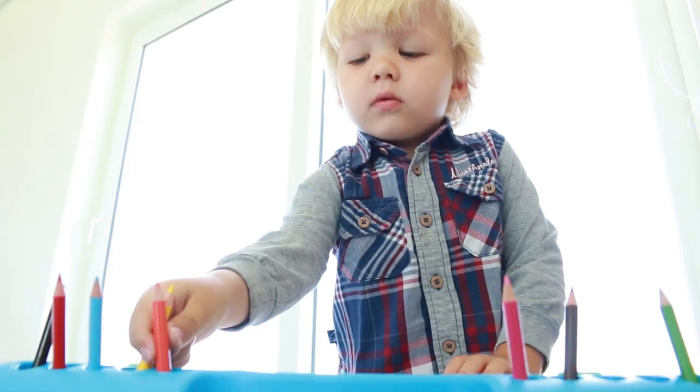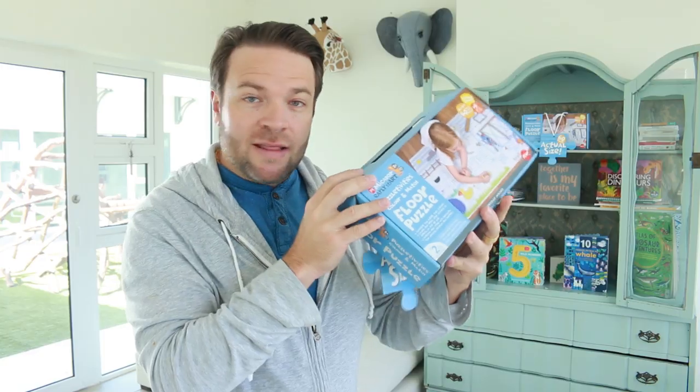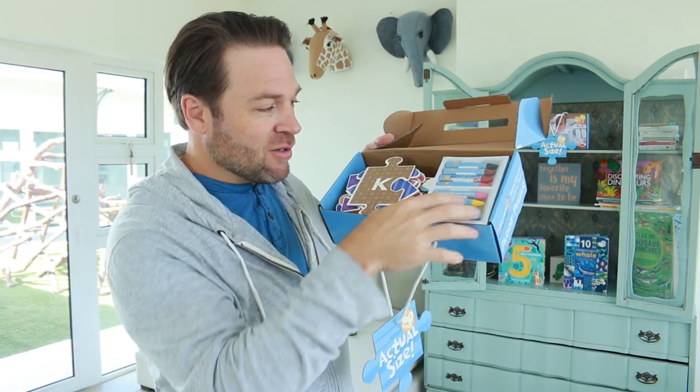Today we're going to be featuring a floor puzzle that is suitable for children two years and upwards. Claude's going to introduce this to the boys and let's see how they love it. So in the box it comes with a 60-piece puzzle set, which is really great, and eight softies crayons.